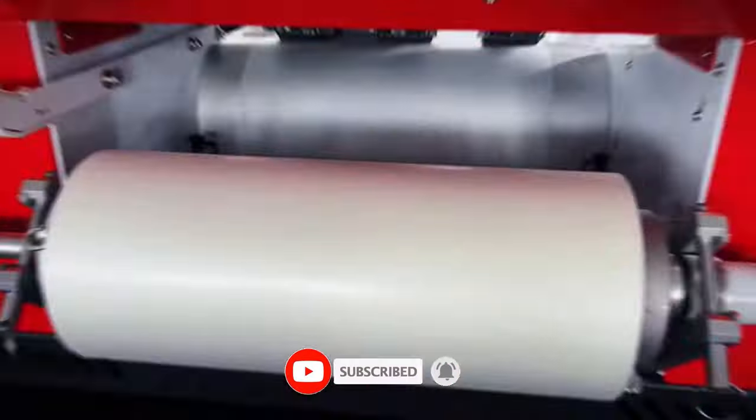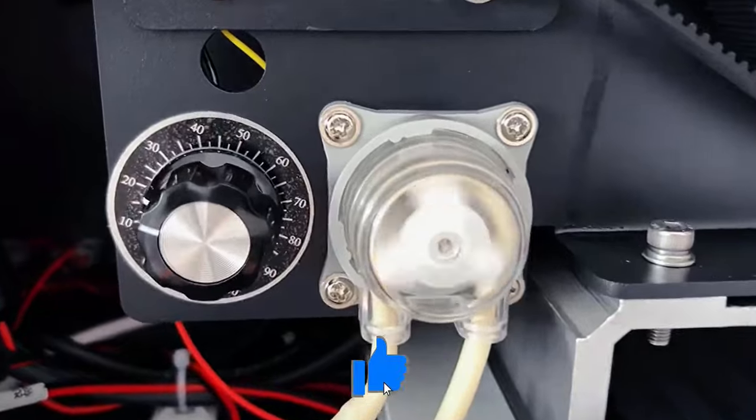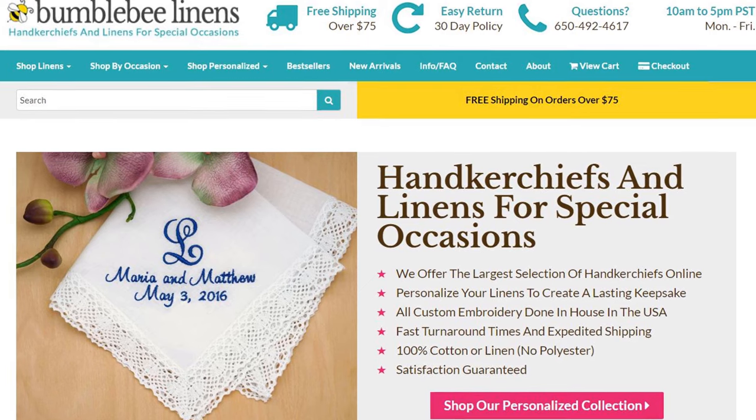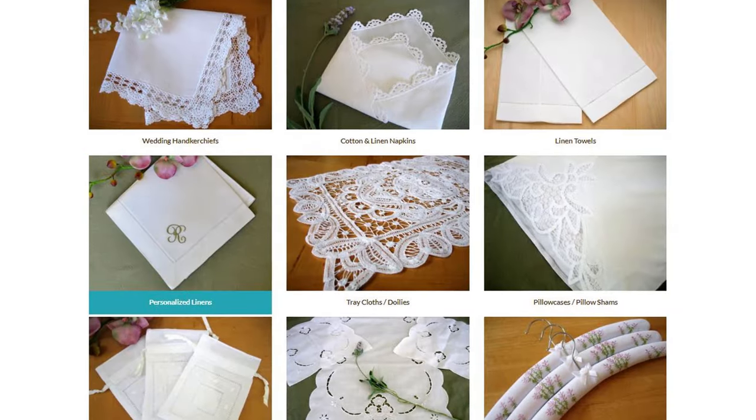I can print on handkerchiefs, napkins, pillowcases, towels, bags — practically anything that we sell. And with our business over at BumblebeeLinens.com, we currently only offer custom embroidery on our linens.